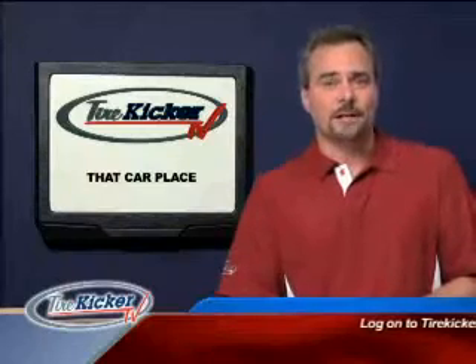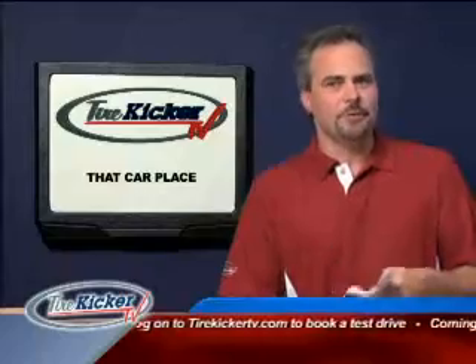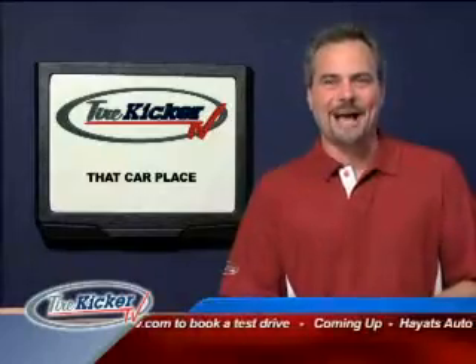Okay, let's move on over to That Car Place, located on Exeter Road East in London. They're the dealership that if you name the monthly payments, they'll make it happen.